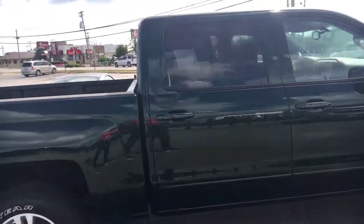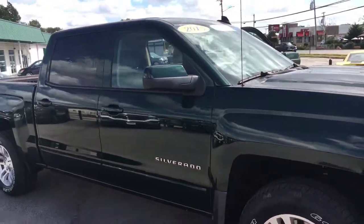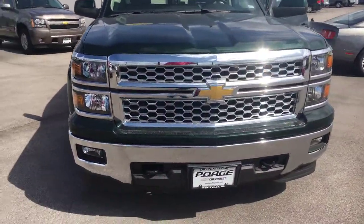It's got two sets of keys, it's been serviced, and it is four-wheel drive. Folks Chevrolet Wentzville.